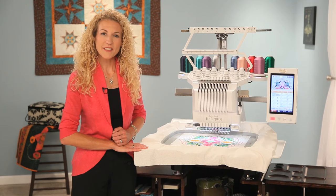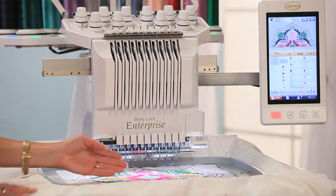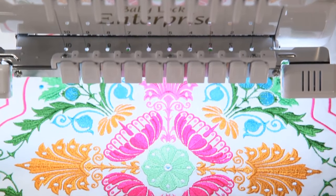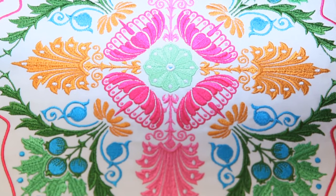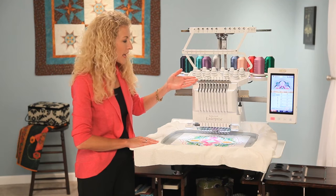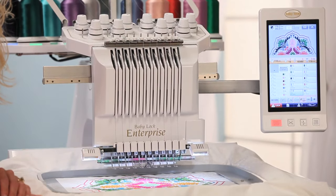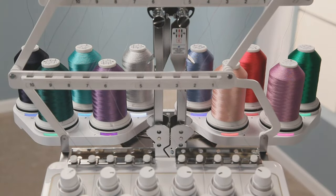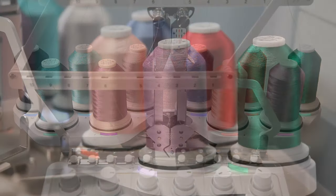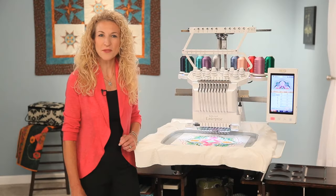The Enterprise is a multi-needle embroidery machine with 10 needles for even the most colorful embroidery designs. With 10 needles, threading is simple thanks to the easy-to-follow thread paths, automatic needle threaders, and effortless tensions. No matter what thread combinations you can dream up, you'll find the most efficient options for fast, professional results with the Enterprise.